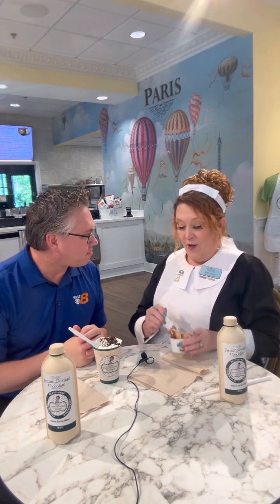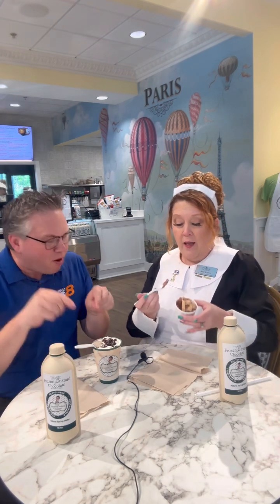Yummy, yummy goodness. So we have been tasting different recipes for frozen custard for a year. I looked at Mary and John and I said, if we keep tasting custard, I'm going to need a new uniform. But this is perfect.